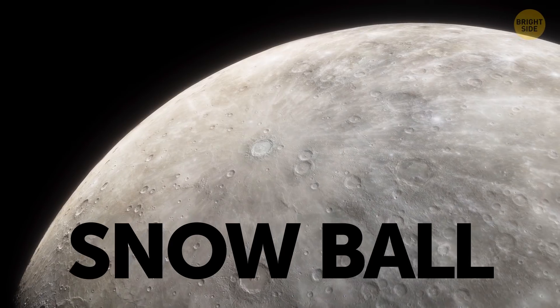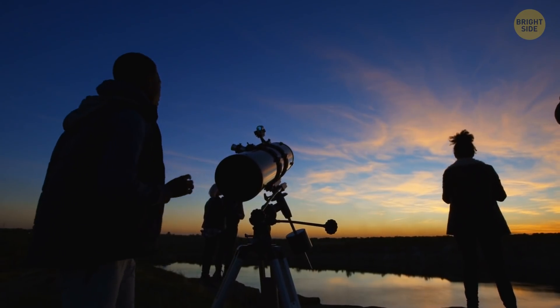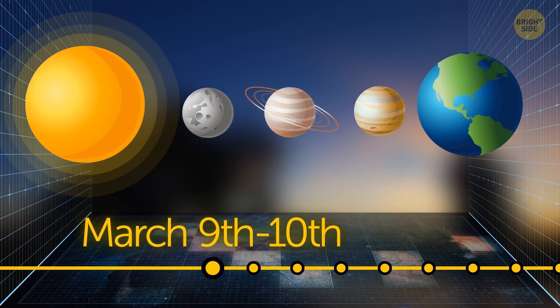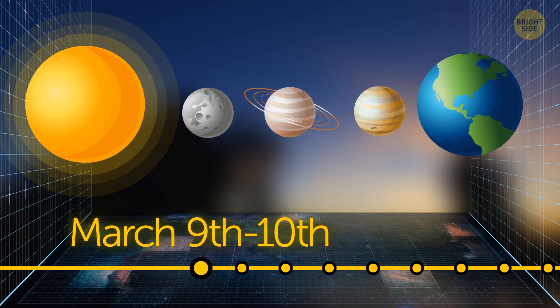You know, when it was big and full, like this. Okay, go ahead and grab a telescope now, because on the 9th and 10th of March, there are three planets that will line up for your aesthetical pleasure.